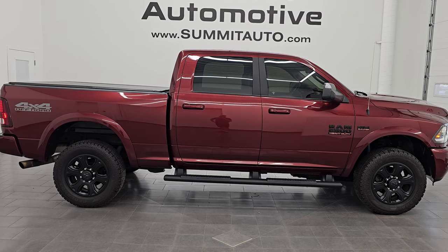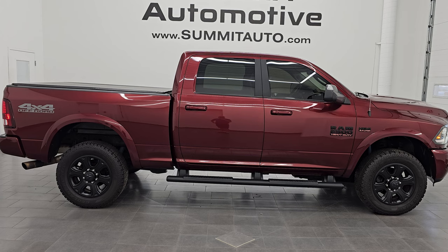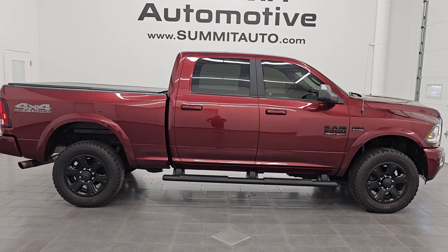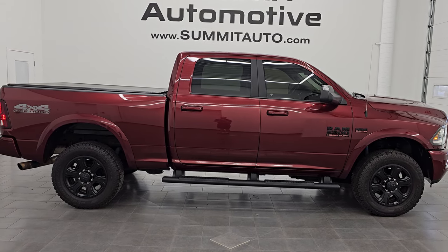We're super excited to help you with this ultra clean 2018 Ram 2500 Crew Cab Short Box Laramie Sport Appearance Package with the 4x4 Off-Road Package in Delmonico Red Pearl Coat. Thank you so much for checking out the video, hope you enjoyed it. Remember to like, subscribe, and share on the YouTube channel — I really appreciate it. Thanks again and have a great day.